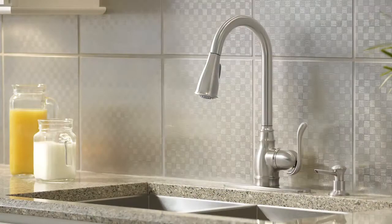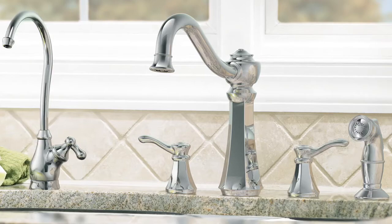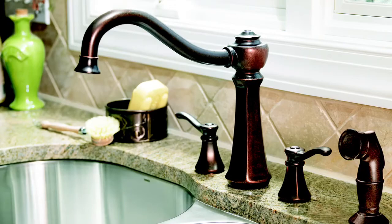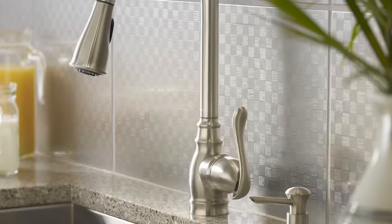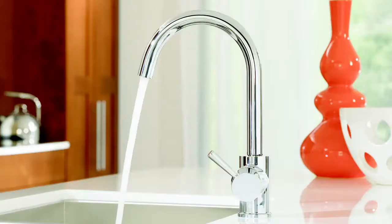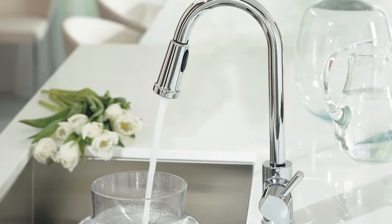Moen offers a variety of faucet styles including traditional, transitional, or modern. Traditional style embodies classical forms which have a sense of history and a trend towards rich detail and symmetry. Moen's Vestige faucet in an oil-rubbed bronze finish is a traditionally styled faucet. Transitional style often conveys a casual feel, falling between traditional and modern. The Annabelle faucet in a classic stainless finish blends traditional forms and modern cues. Moen's Level faucet in a chrome finish reflects modern style, using simple geometric forms softened by minimal curves or sharply defined by crisp, clean lines.